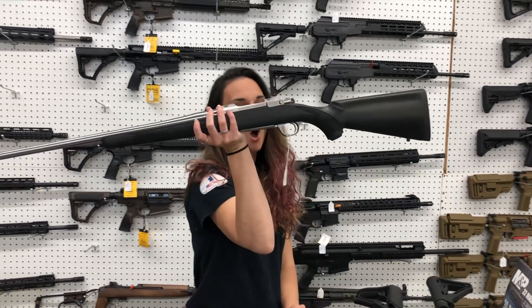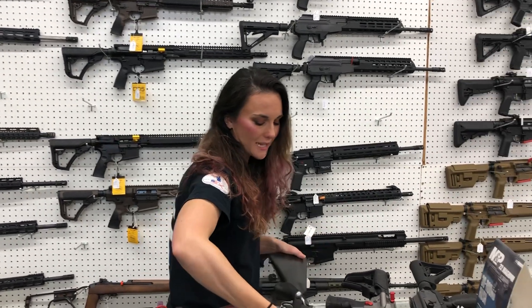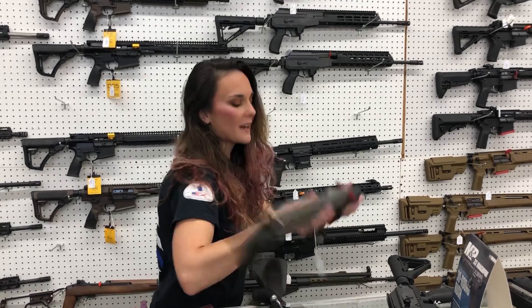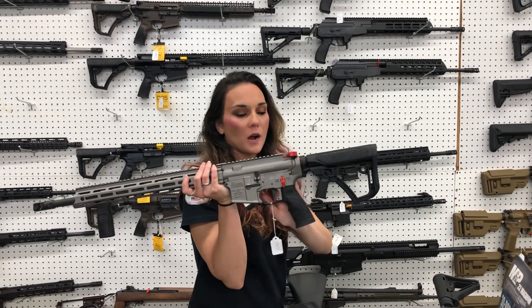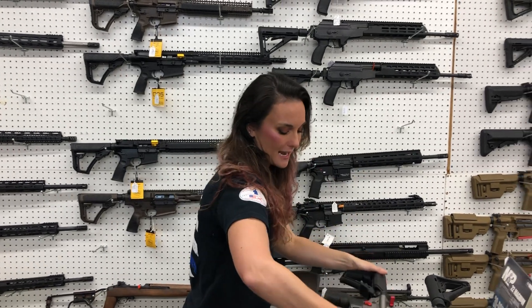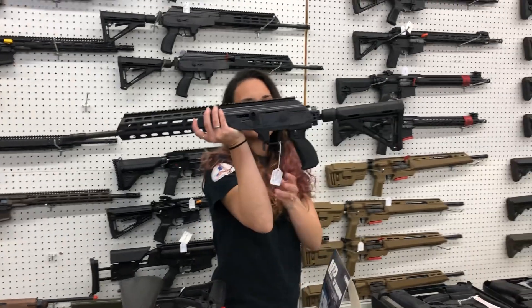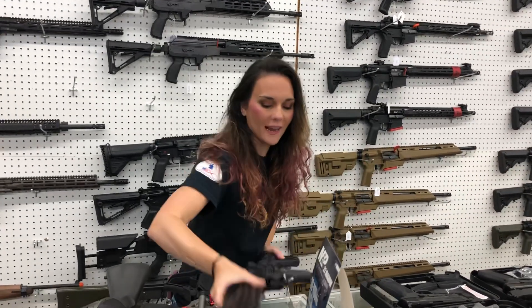Ruger M77 Hawkeye in 308 — synthetic and stainless — she's $845. Daniel Defense DDM4 V7 Pro in Gunmetal Gray and Red Accent — she's going to be $1,910. IWI Galil in 762x39 — $1,620 on that.